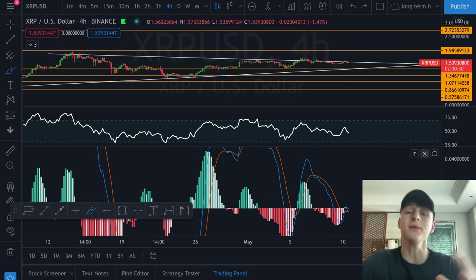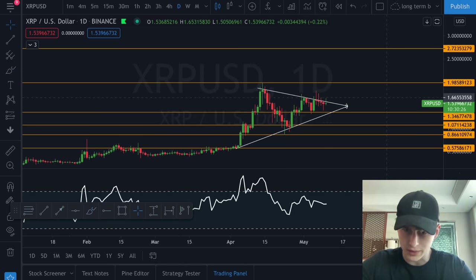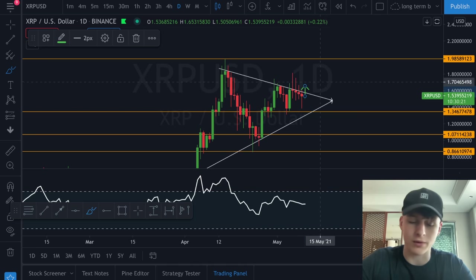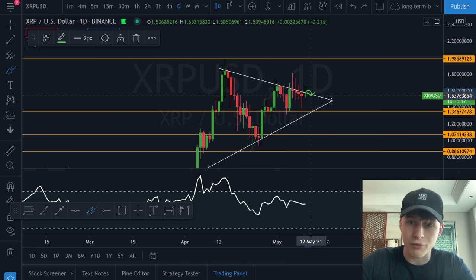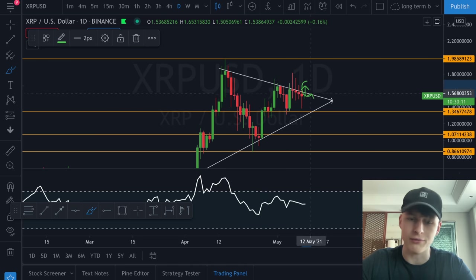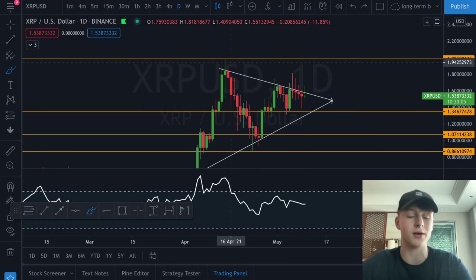Having this bullish crossover now, we can definitely see some higher highs getting created in the momentum wave. Maybe we are already going to close above the symmetrical triangle resistance today on daily candles. If we see the level of around $1.53 getting touched and we close the daily candle above it, this is also definitely a good buying opportunity if you want to stay on the sidelines.